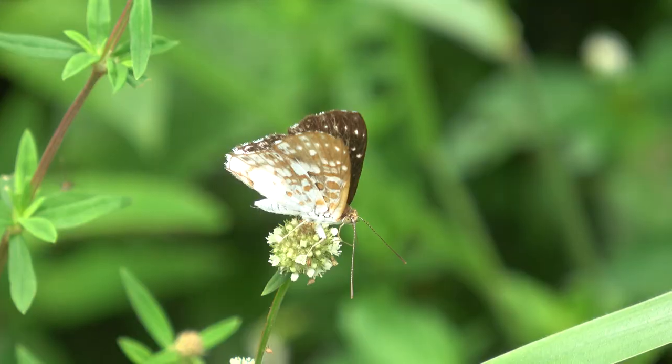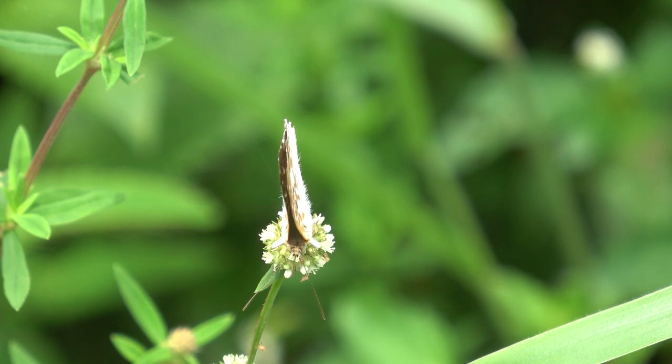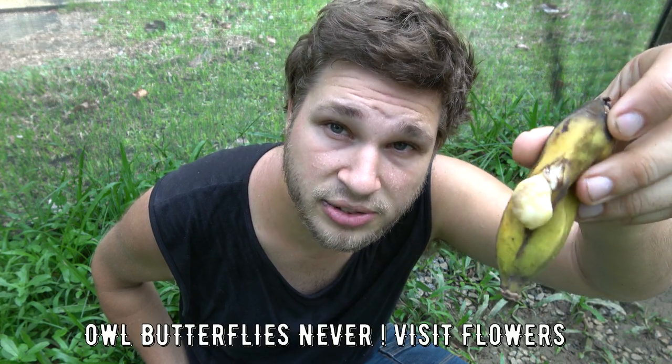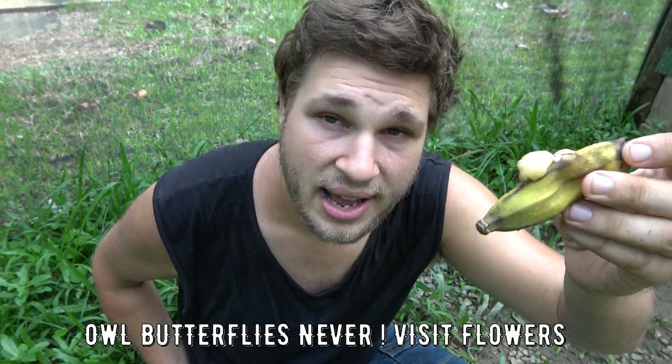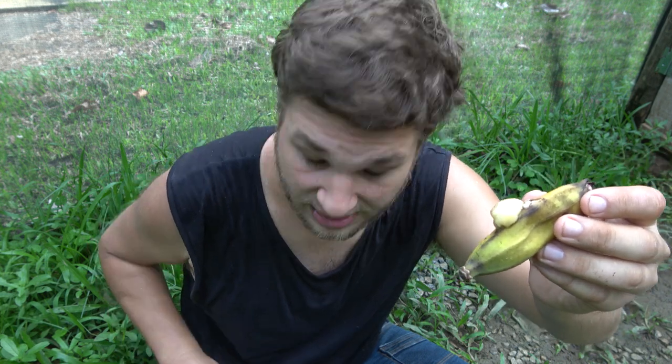A lot of butterflies and moths are attracted to nectar from flowers, but owl butterflies are not. Fruit. Here is a squished banana that I plucked from a banana tree. A fun fact about owl butterflies is they are exclusively frugivorous — they only feed on rotting fruits in the wild. They don't go to flowers or flower nectar.